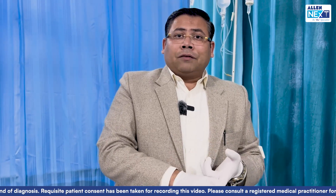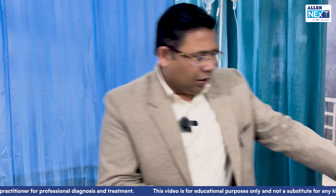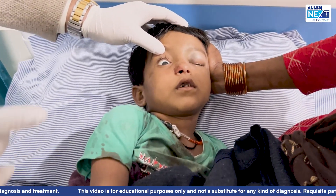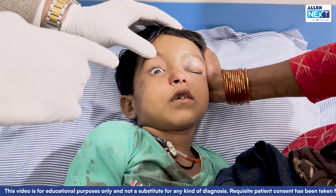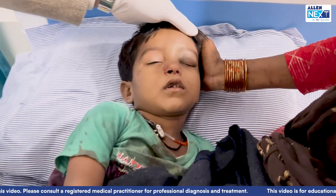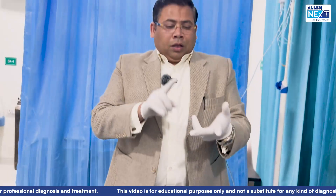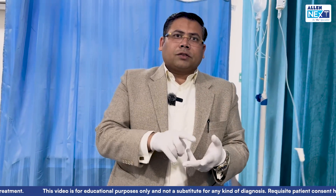The baby also developed convulsions, for which we gave levetiracetam. These are the signs of intracranial hypertension. In infants and kids, the signs of intracranial hypertension to look for include: sunset eyes - you can see the classical sunset eyes here - bulging of the fontanelle in children less than two years, diastasis of the sutures, and dilated scalp veins.